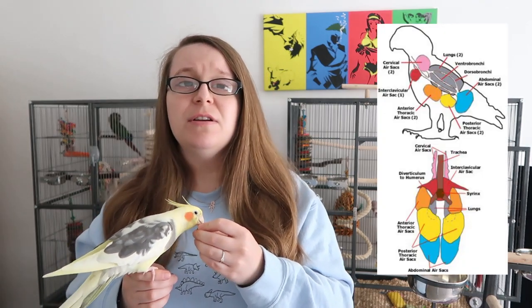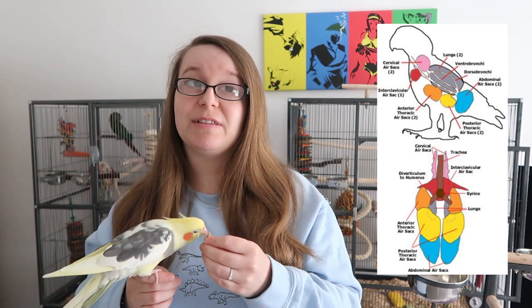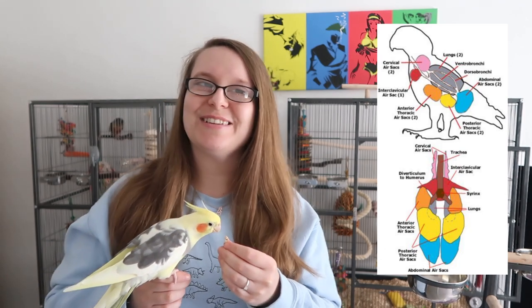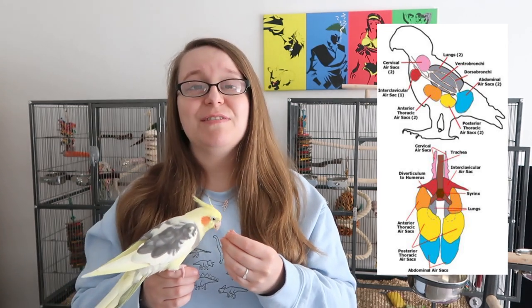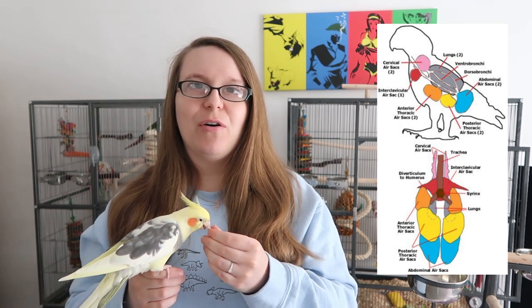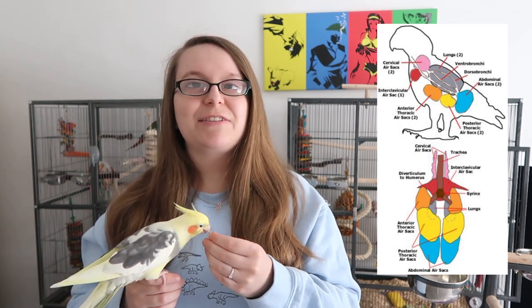Birds do have a very sensitive respiratory system, and if you know that it's possible you don't know quite why it is so sensitive. I'll put a graphic on screen to explain a little bit more about the anatomy of a bird's respiratory system, because it's very different to mammals like us. Birds have two lungs, similar to us, however they also have nine air sacs which are all around the body and are part of the whole respiratory process.